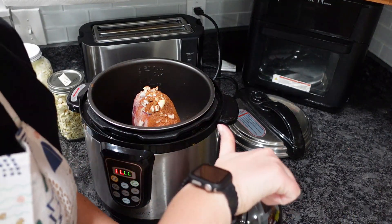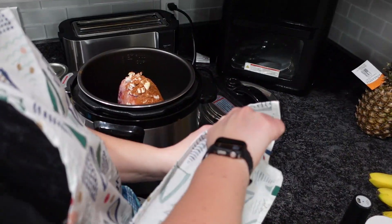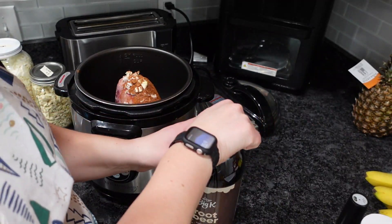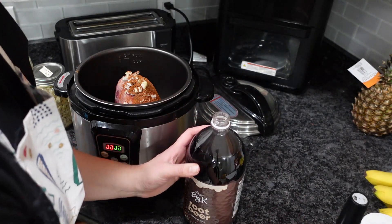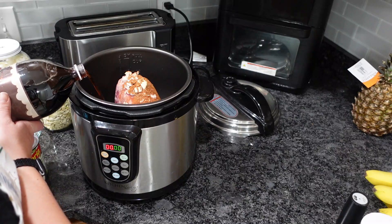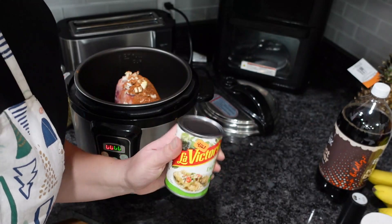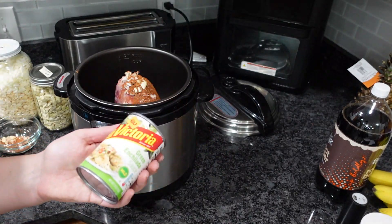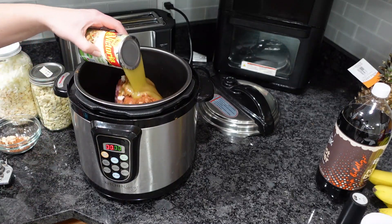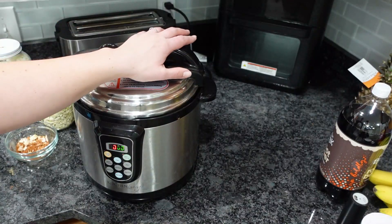This recipe calls for cola or root beer — that is hard to open — so I'm going to add about a cup. Also a cup of green salsa; this is 10 ounces so I'm just going to add the whole thing. We're going to pressure cook this for 60 minutes and this is all ready.